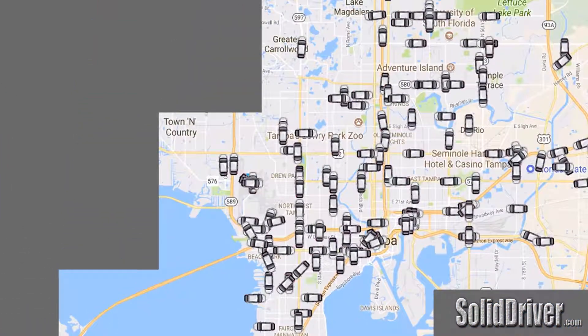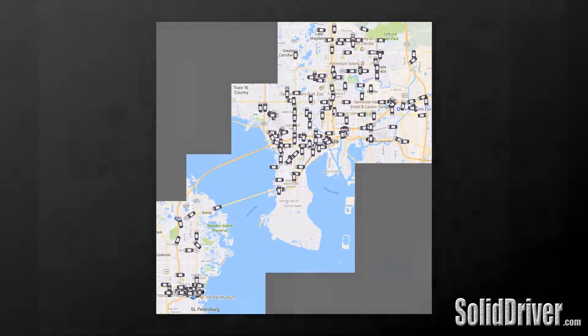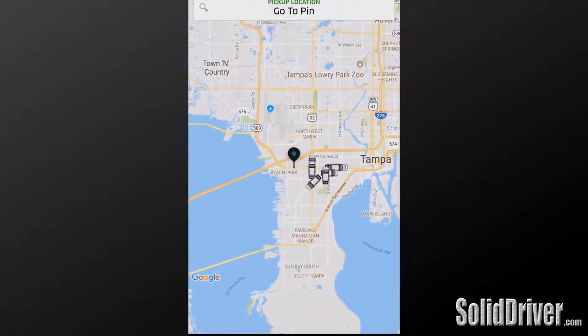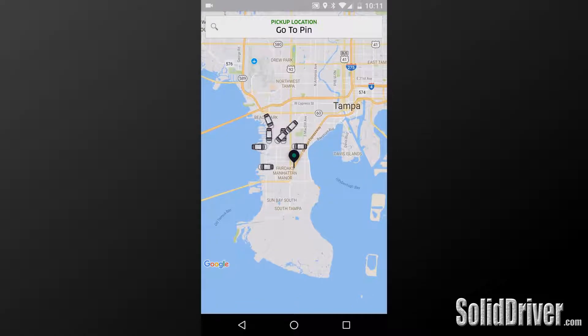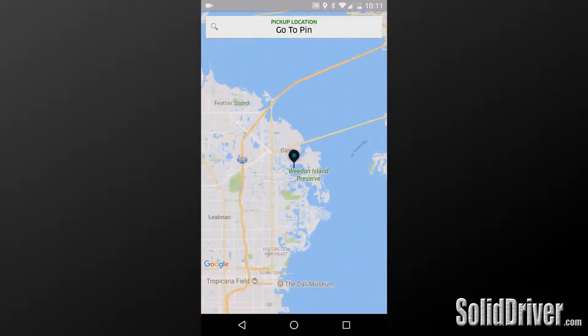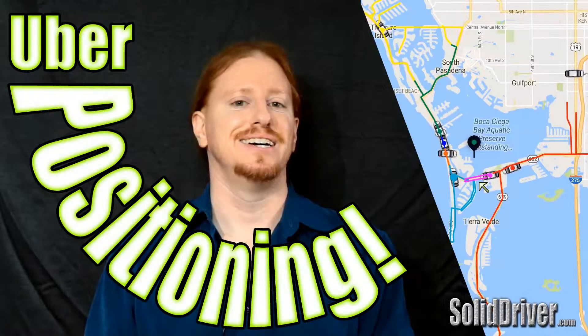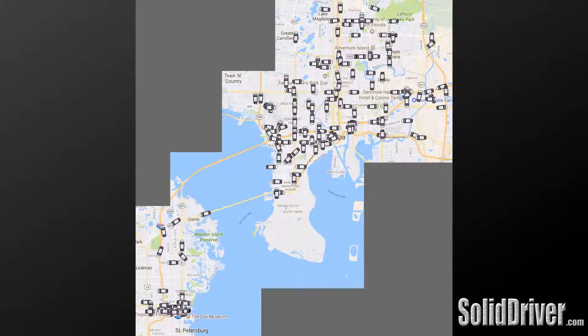That's the big picture I wanted to show you. You can do this yourself - you don't have to do all the Photoshop work, but open that rider app, pan around, and take a look at your market before you go out. Maybe it's not so saturated where you're at, and it's less a question of 'do I go out' and more 'where do I go.' That's generally why I look at the rider app - to see where other drivers are hanging out so I can avoid them. Check out my video on positioning for more on that. I always look at the rider app before going out to know what I'm working with. That's it for this episode of Solid Driver - like, share, subscribe, leave a comment. Take it easy.